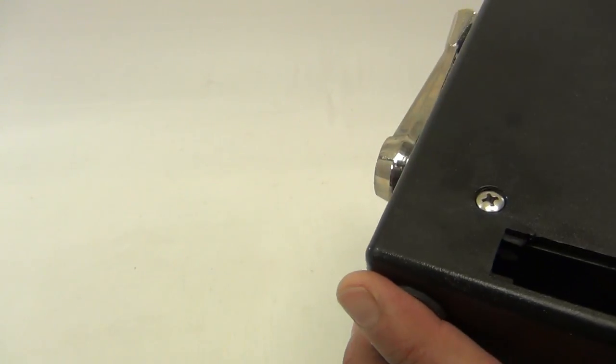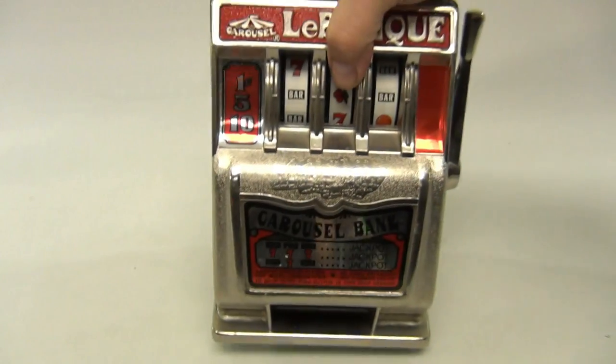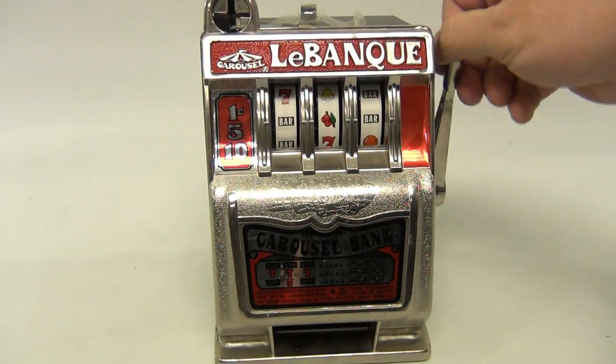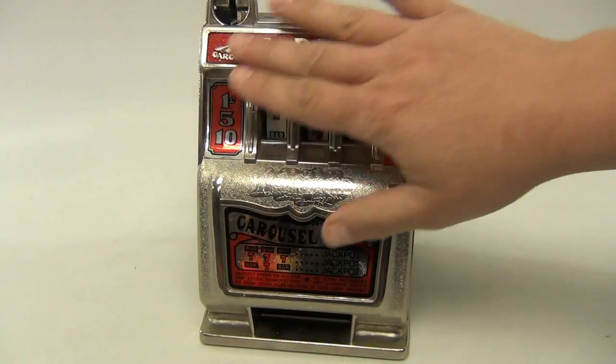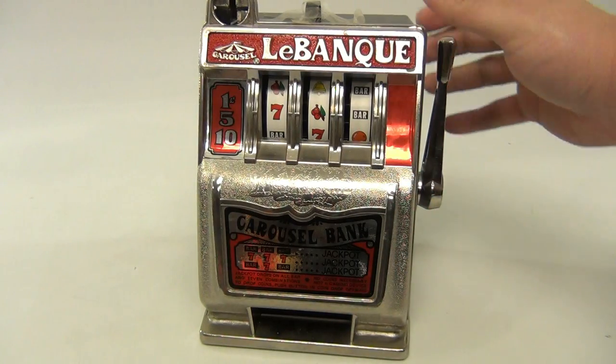Got the bell that time. Let me show you the back again — maybe that's what I did last time and then it worked. This is my last chance, here we go... nope. So there you go — great for parts if you need the face plate, or if you collect these and have another one that needs these parts.